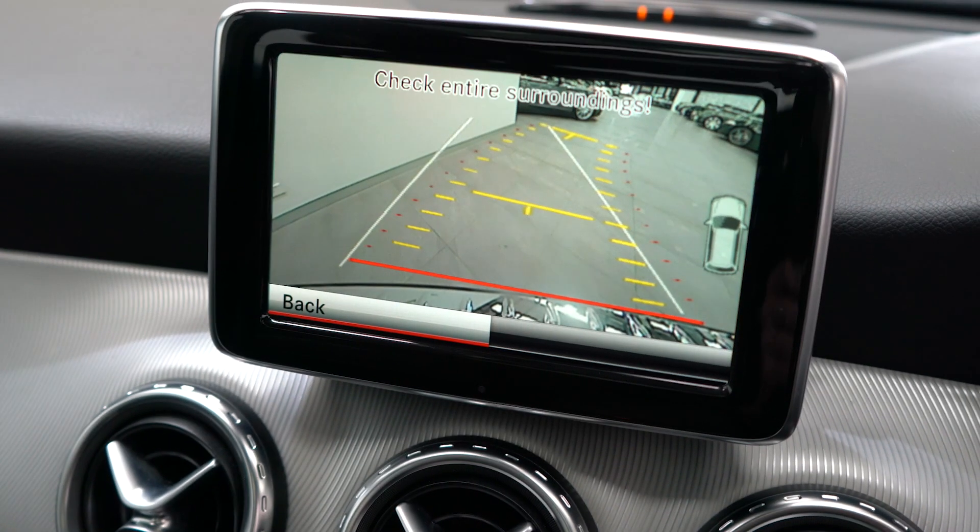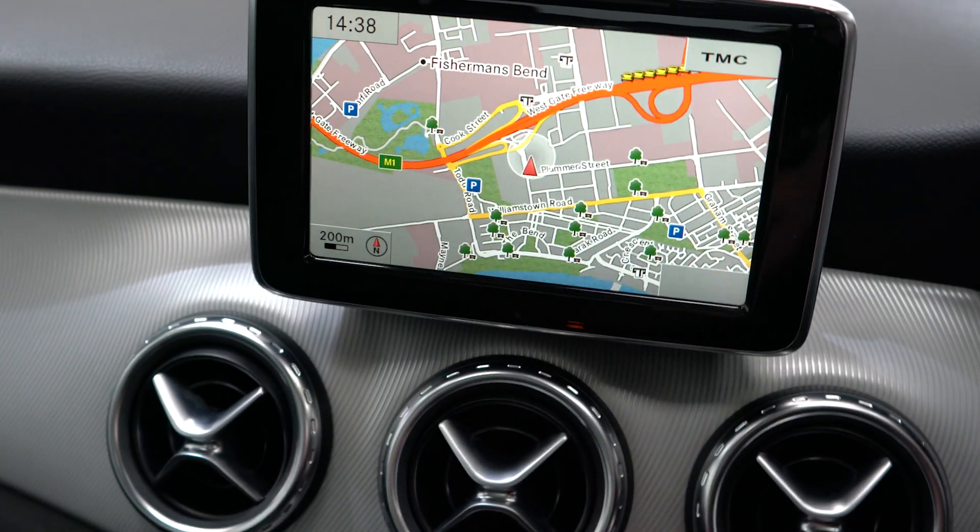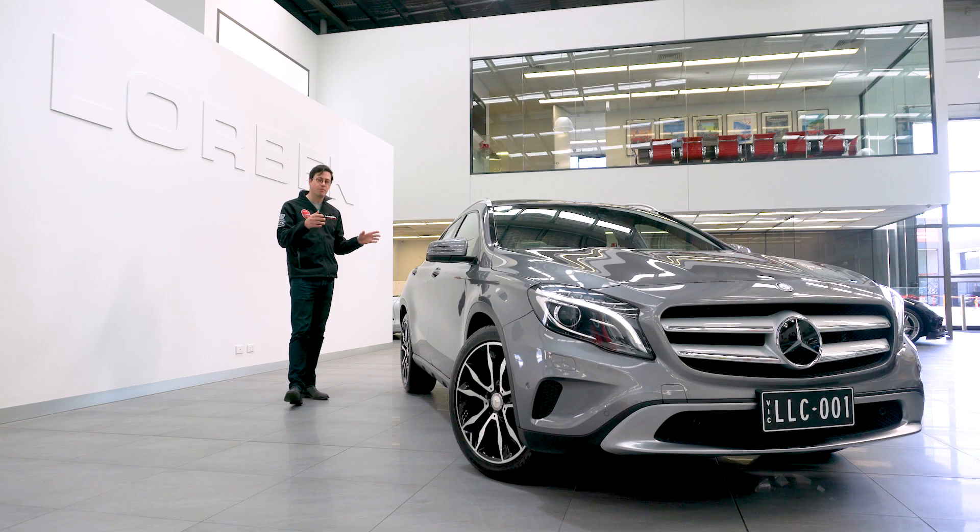And with just 78,959 kilometres on it, this car is exceptional value. So come down to Lorbeck Luxury Cars and buy today.